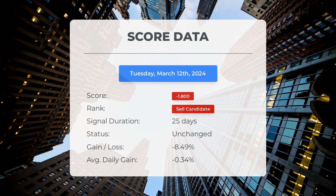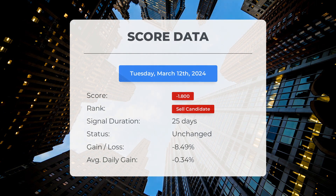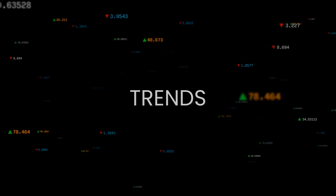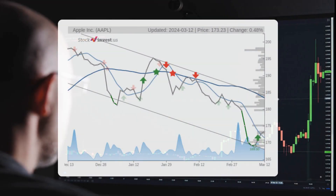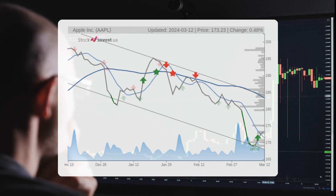Since February 6, 2024, our system has identified Apple as a sell candidate with a score of minus 1.80. The stock has seen a decrease of minus 8.49% in value — on average, a daily loss of minus 0.34%. Since being labeled as a sell candidate, the stock is currently in a downward trend in the short term, indicating a potential further decrease over the next three months.